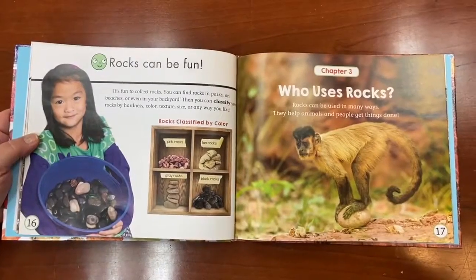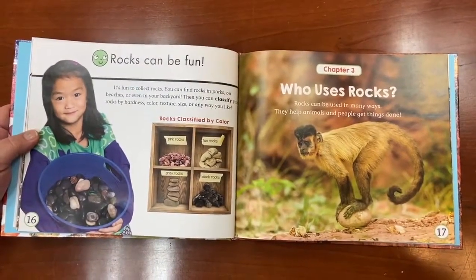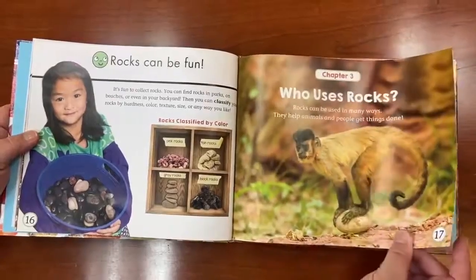Chapter three: Who uses rocks? Rocks can be used in many ways. They help animals and people get things done. Animals? How can a rock help an animal? Let's find out.